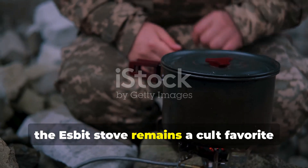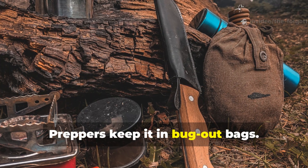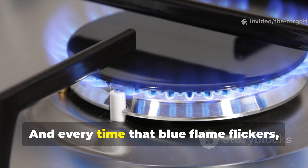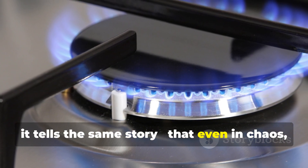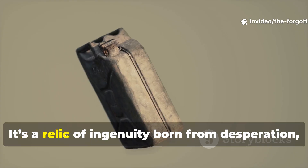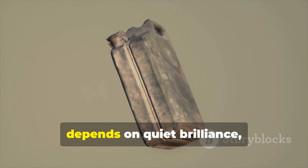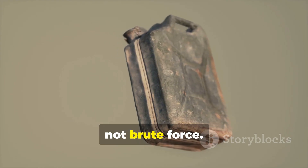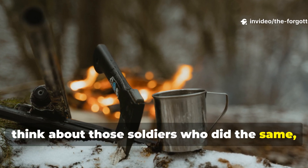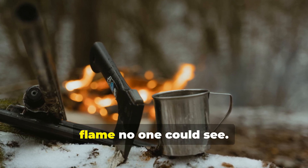Today, the Esbit stove remains a cult favorite among survivalists and military historians. Preppers keep it in bug-out bags. Campers swear by it for ultralight trips. And every time that blue flame flickers, it tells the same story — that even in chaos, the simplest designs can save the most lives. It's a relic of ingenuity born from desperation, a reminder that human survival often depends on quiet brilliance, not brute force. So next time you boil a cup of coffee on a camping trip, think about those soldiers who did the same, huddled in silence under snow — the only warmth around them coming from a flame no one could see.